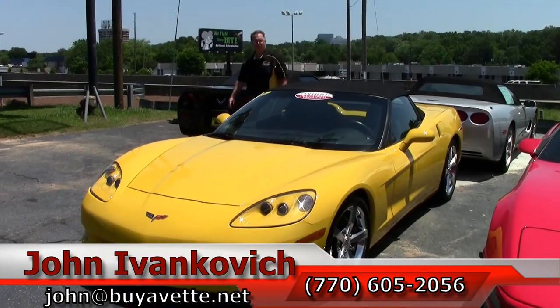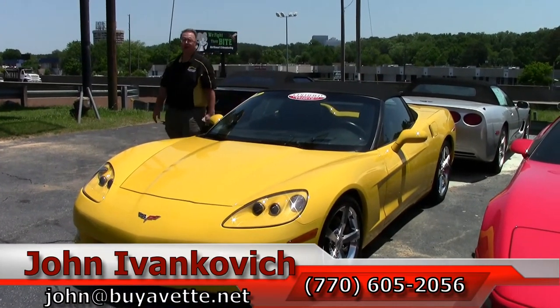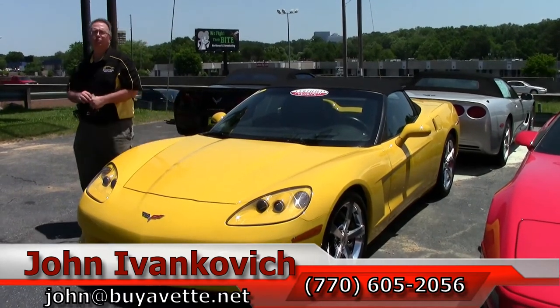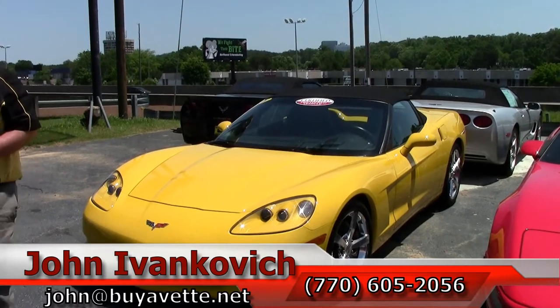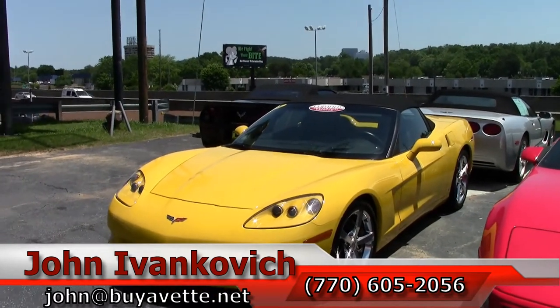Call us at 770-605-2056, or reach John at buyavet.net. Don't forget the YouTube channel — hit that subscription button so you get to see all the new stuff first. We'll look forward to seeing y'all out on the road.